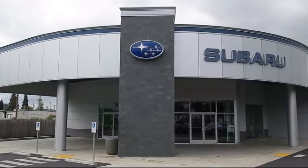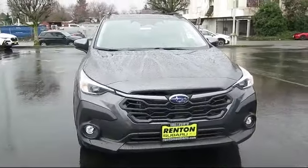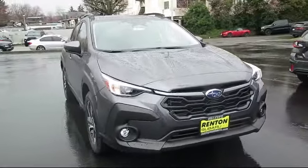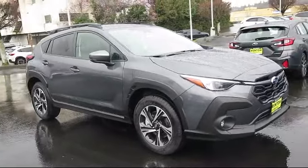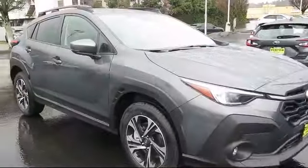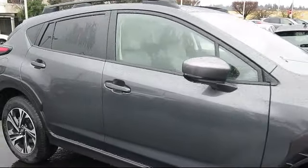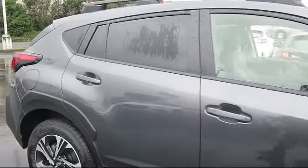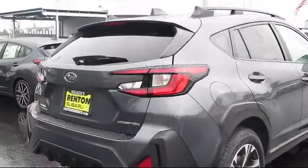Welcome to Walker's Renton Subaru, and here's a look at another vehicle from our great selection of cars, trucks, and SUVs. It comes equipped with smart device integration, auto leveling headlights, LED headlights, driver monitoring, MP3 player, front collision mitigation, lane keep assist, HD radio, cruise control steering assist, and all-wheel drive.